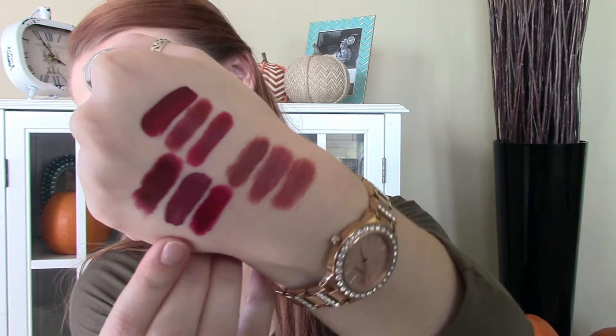Lastly, you guys have seen me wear and talk about this before — it is MAC Diva. This is by far the best out of all plum lipsticks; it's a winner for sure. It is so, so pretty and I absolutely love it. I always keep purchasing it, and it's called Diva — what a fun name!